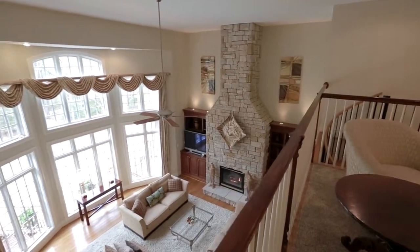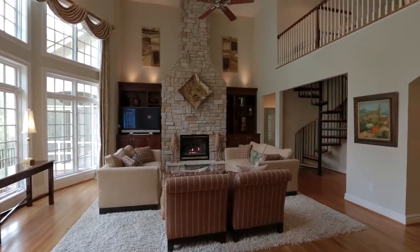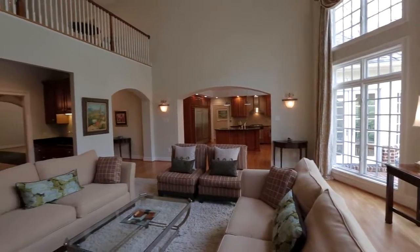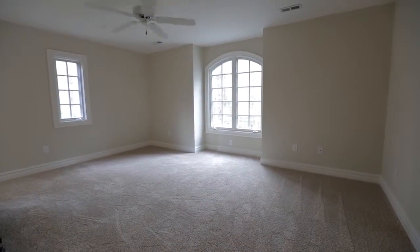The grand two-story family room boasts a stunning stone fireplace and panoramic views. The gracious built-ins create an intimate and relaxed feel. In addition, a charming spiral staircase leads to a second-floor open-air sitting area and two additional bedroom suites.